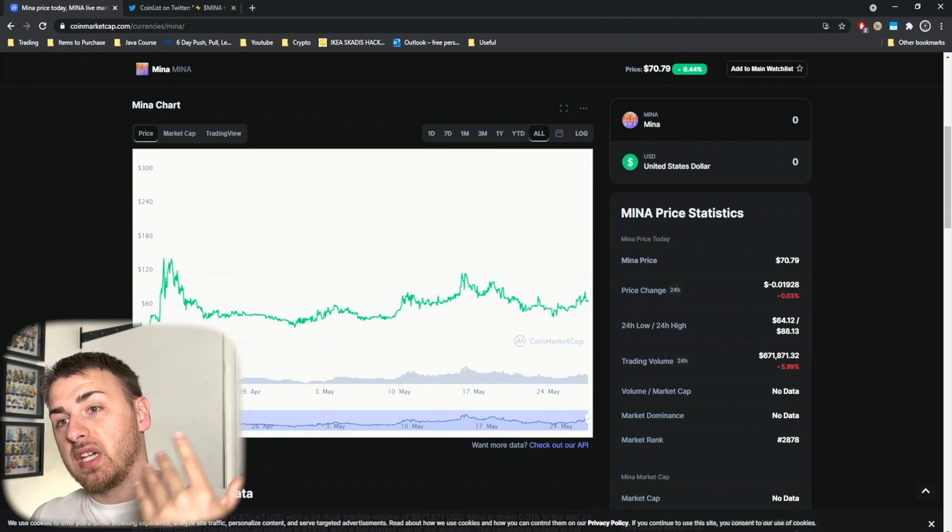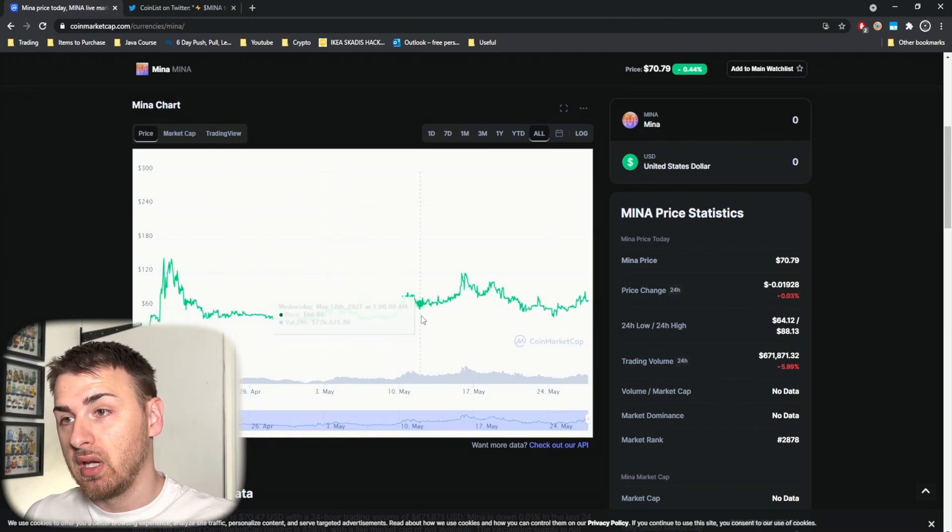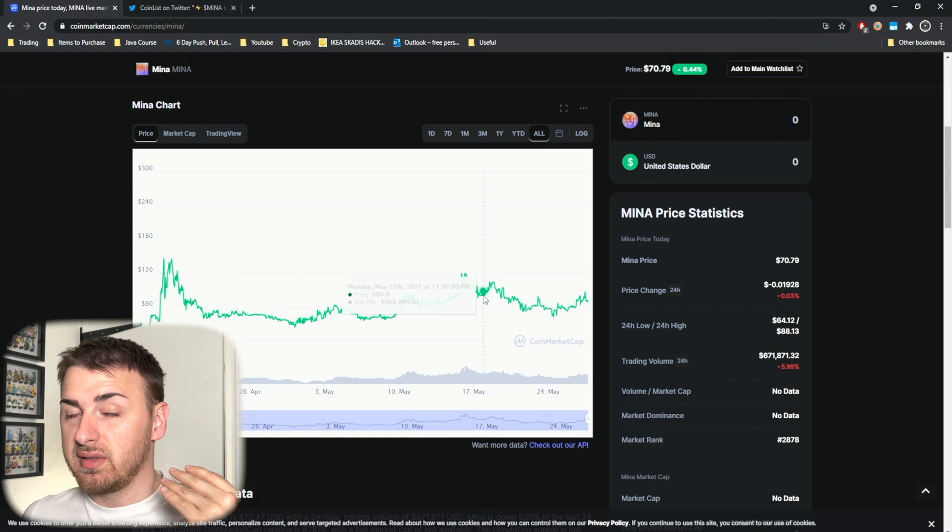MENA did have a pre-sale which went live at the end of April, and it sold out within minutes. One exchange was also doing an IOU — basically you buy it at their price, and if the price is more or less they will reimburse you with your MENA when it goes live — which was on BitC. Looking at MENA's chart, it has been trading quite stable.